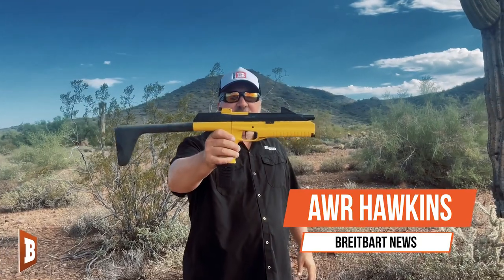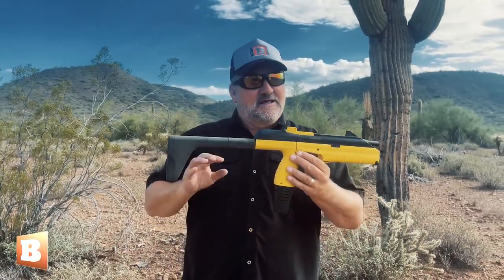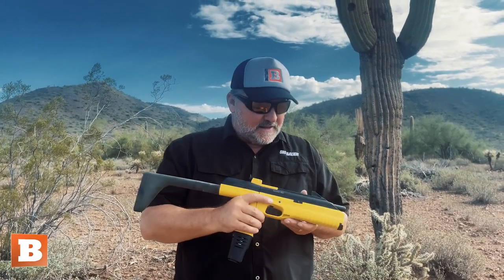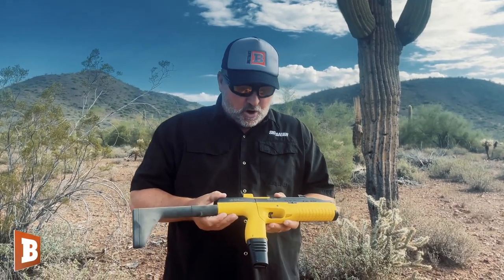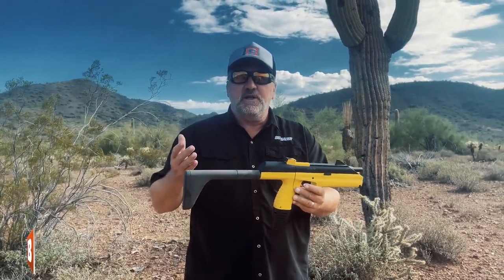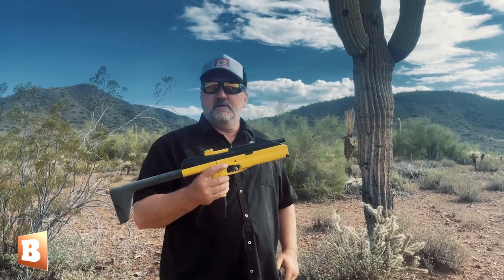Hey folks, AWR Hawkins, Breitbart News. Gonna have a little fun with this week's gun video. This is the MP-661K, a Russian-made BB gun — and yes, BB gun. It's made by Drost in Russia. I don't know who all imports it, but they began manufacturing it in 2001 and 2002. I've had this one for about 20 years.